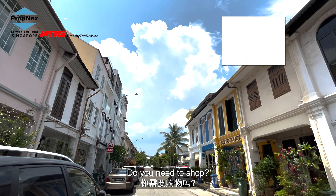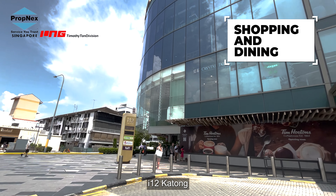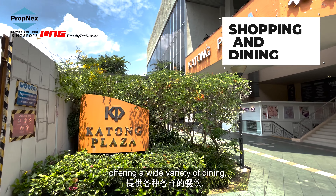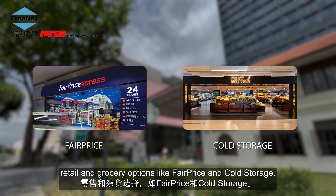Do you need to shop? No problem. Katong V, Katong Shopping Centre, i12 Katong and Parkway Parade are all a short walk away, offering a wide variety of dining, retail, and groceries like FairPrice and Cold Storage.